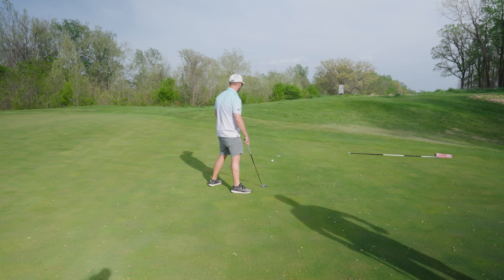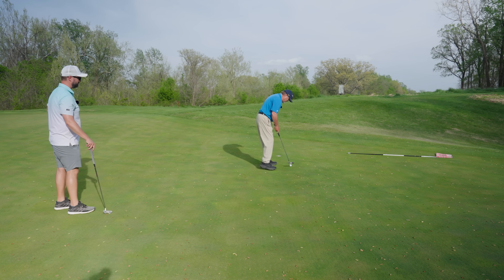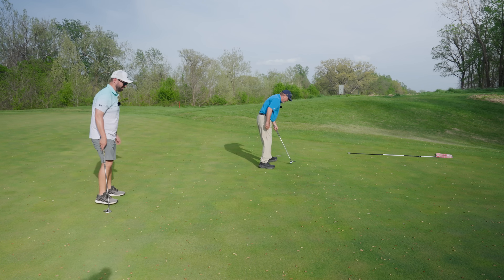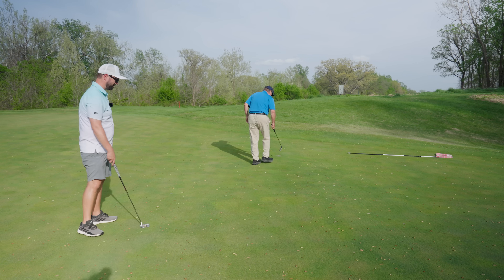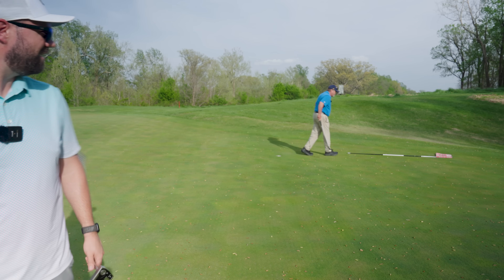A little soft on the putt. I missed it too — just rimmed out. Mine went left. I just didn't hit it solid. Well, we tied — I'll take that.